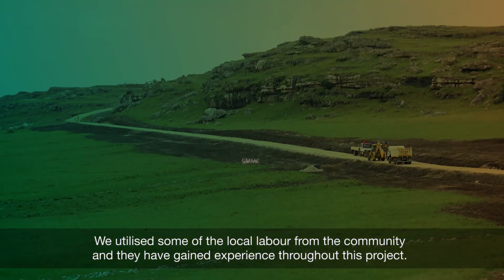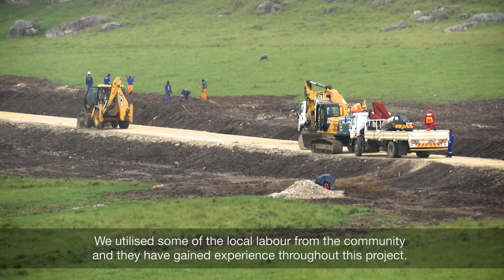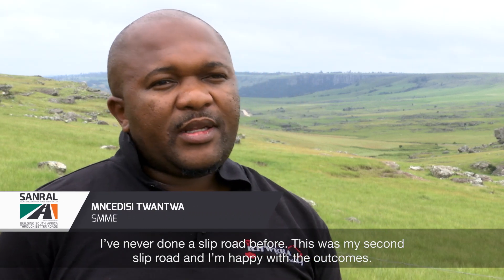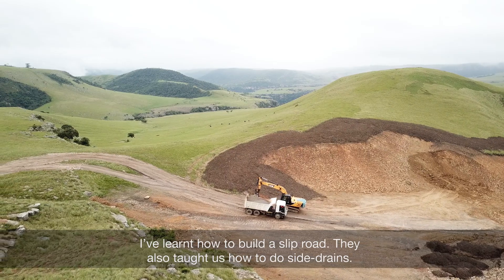They utilised some of the local labour from the community and they have gained experience throughout this project. I never did a slip road before — this was my second slip road and yes, I am happy with the outcomes. I have learnt to build a slip road.